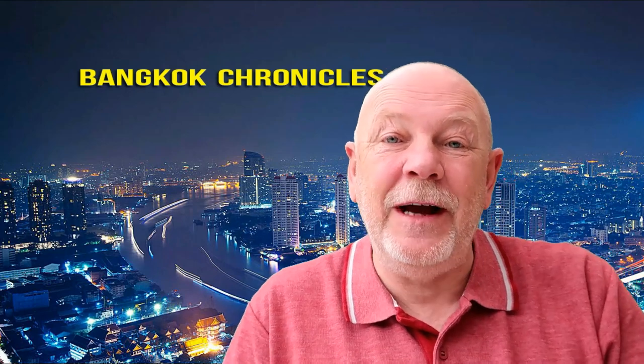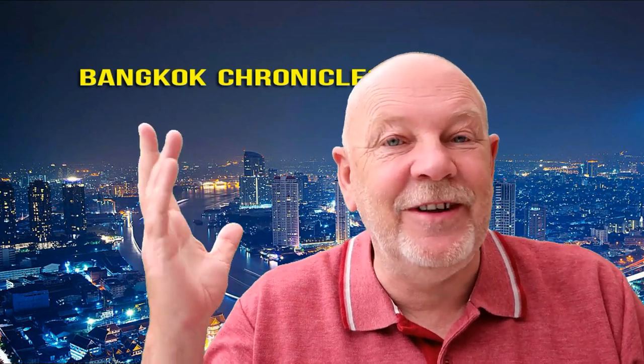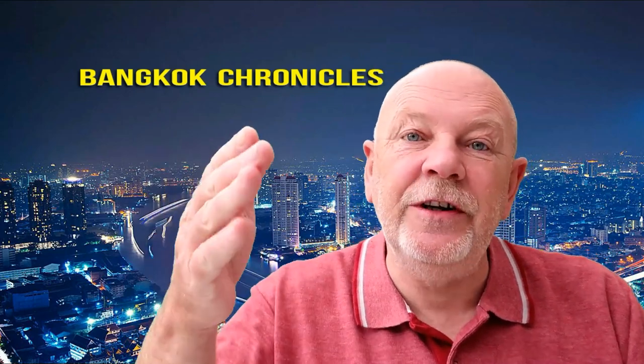Hi everybody, Simon here. Bangkok Chronicles again, number don't know. Back to Chinatown.